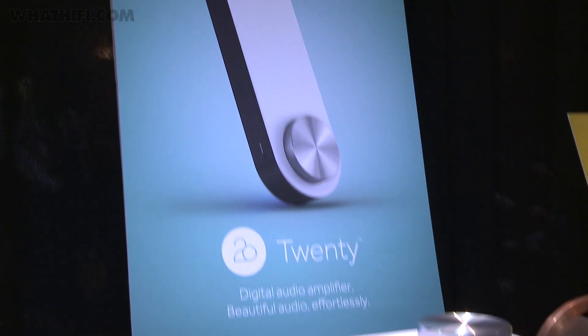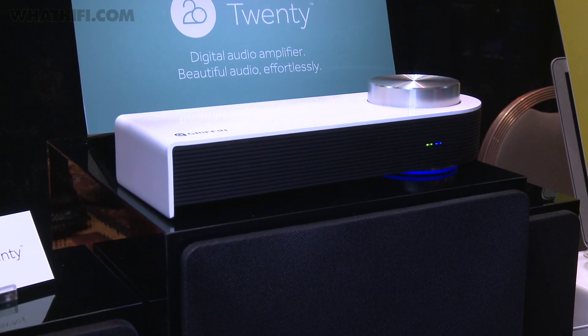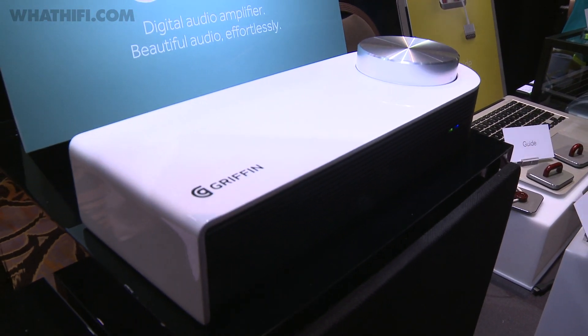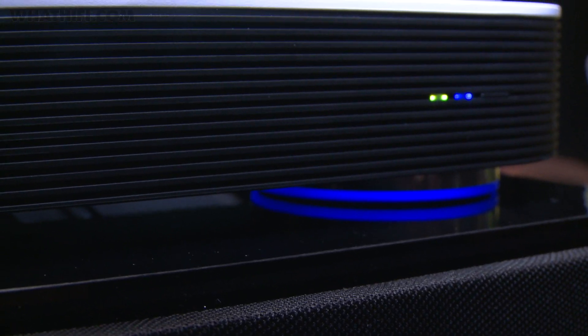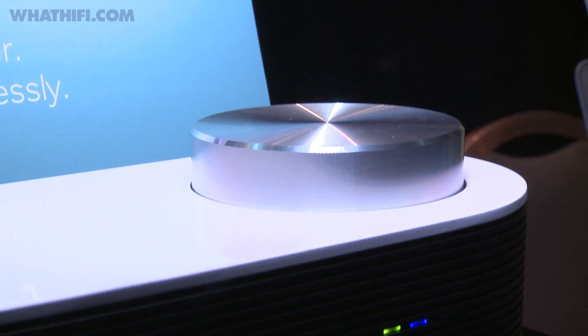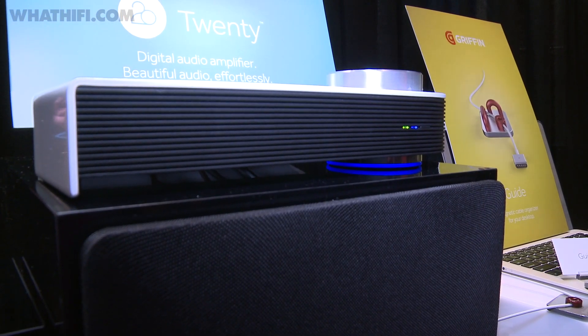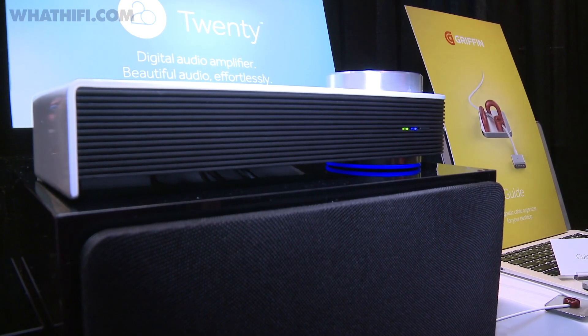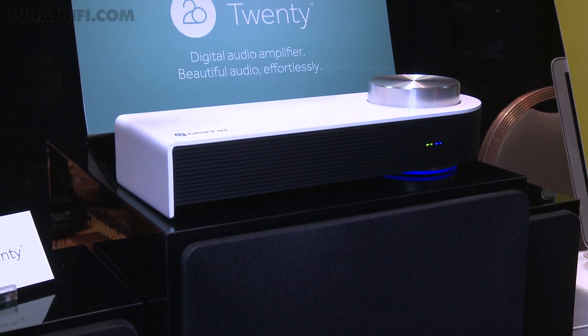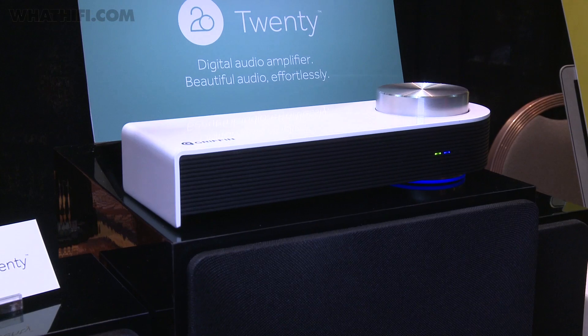Griffin was one of the larger, more established companies at Unveiled, showing off its Griffin 20 digital amplifier. The amp connects via Bluetooth for wireless streaming from a phone, tablet or computer, or you can connect via a digital optical cable, ideal for a TV or console. The amp has standard speaker connections and a subwoofer out should you want a 2.1 setup. It's on sale now for $150 in the US.